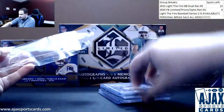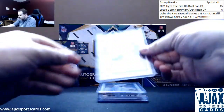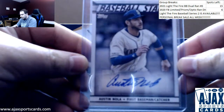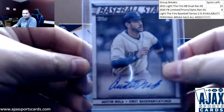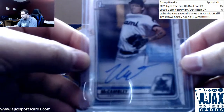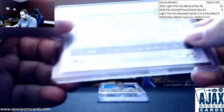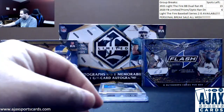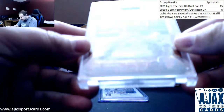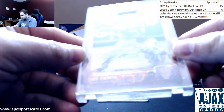Let's try and get these out of the package here. Starting off with a Baseball Stars — Otto Austin Nola for the Mariners last year. First Chrome — Zach McCambly, 2020 draft, Marlins pick in the third round. Archives Signature Series, this is 7 of 10, Joe Panik. Nice rookie there.